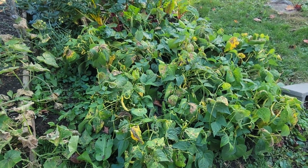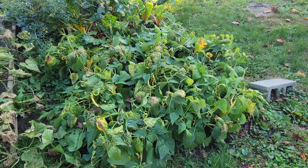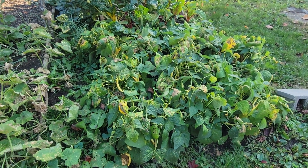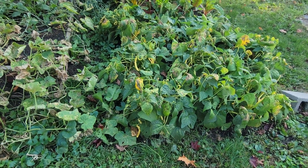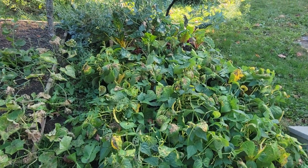My beans are still flowering, still making beans. Lots of old ones in here because we kind of didn't think it was going to be much, so we kind of ignored it for a week. But we're still getting lots of nice fresh ones there too — going like crazy.